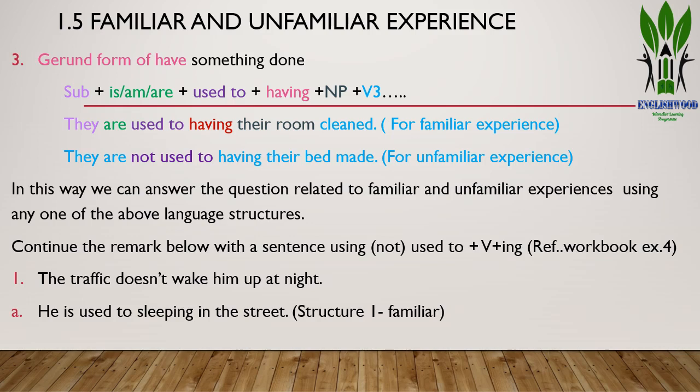Another gerund form is 'having something done': subject + is/am/are + used to + having + noun phrase + verb 3. For example: 'They are used to having their room cleaned' — they are habituated to someone cleaning their room. Or: 'They are not used to having their bed made' — they are not familiar with someone making their bed; perhaps they do it themselves.